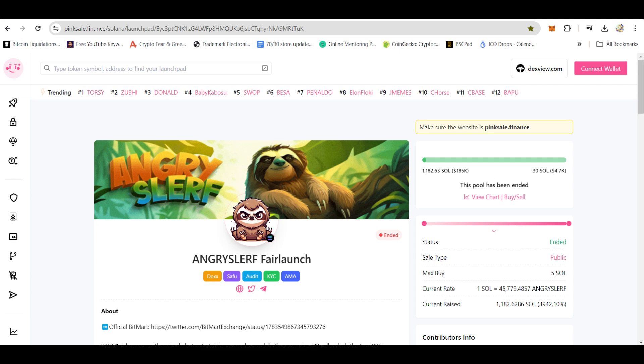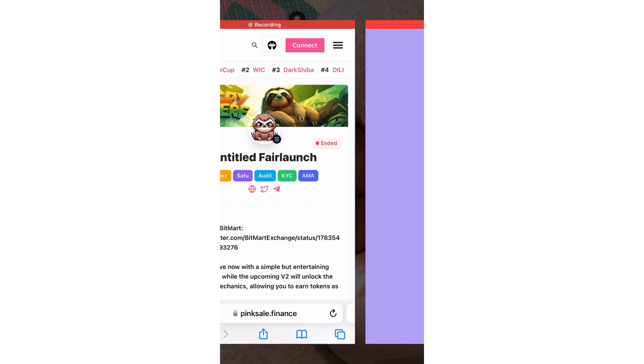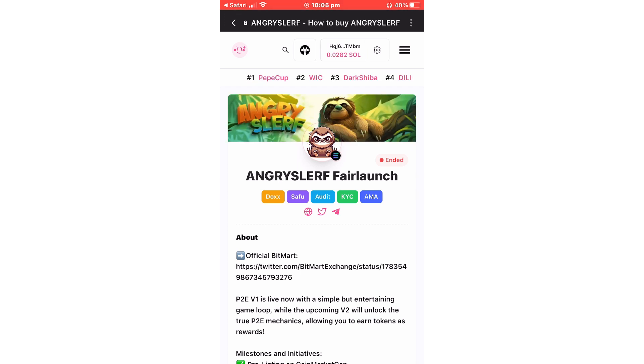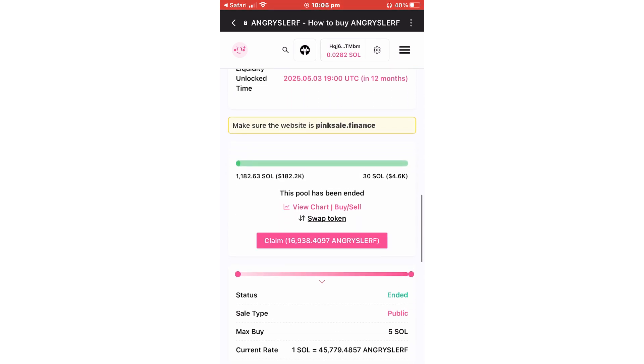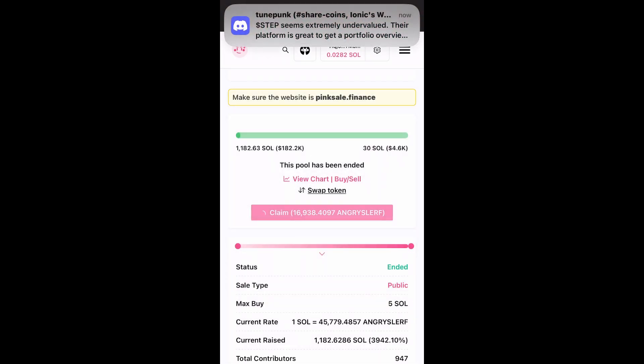To claim your tokens after the presale has ended, reconnect your wallet, ensuring you use the same wallet. On the presale page, scroll down and click on the Claim Your Tokens banner. Confirm the transaction once you approve it. The tokens will be automatically transferred to your wallet.